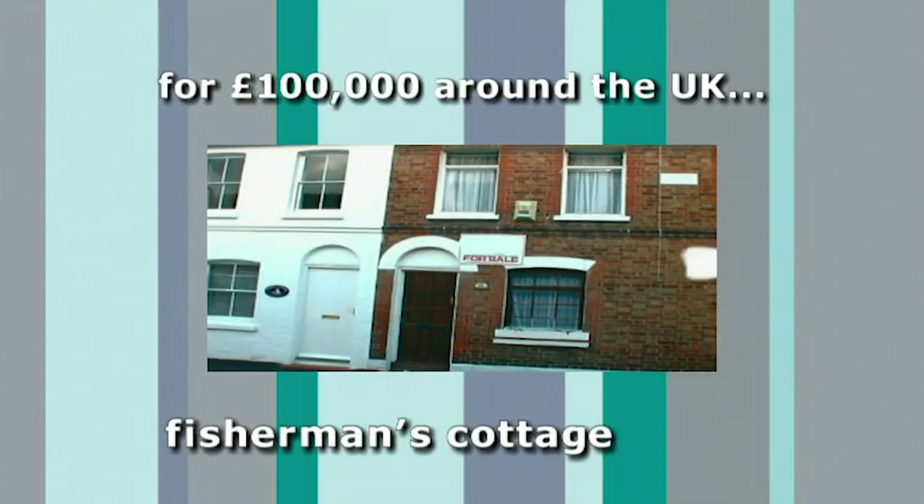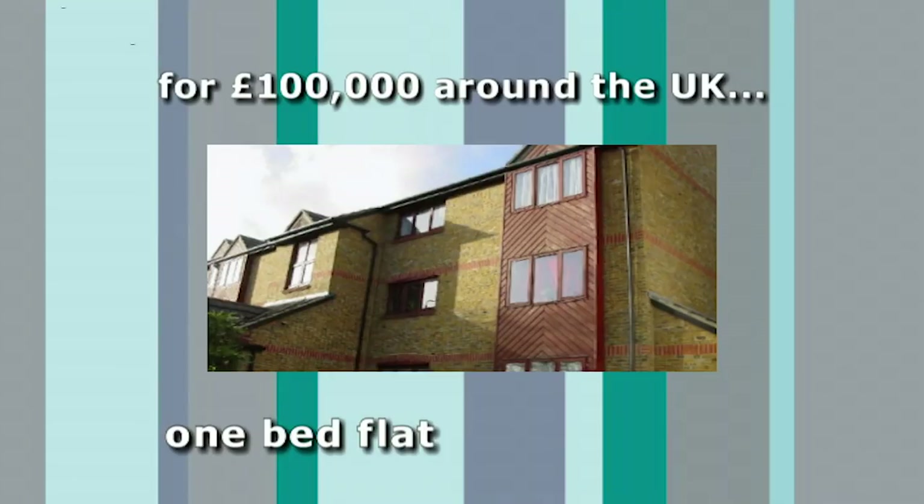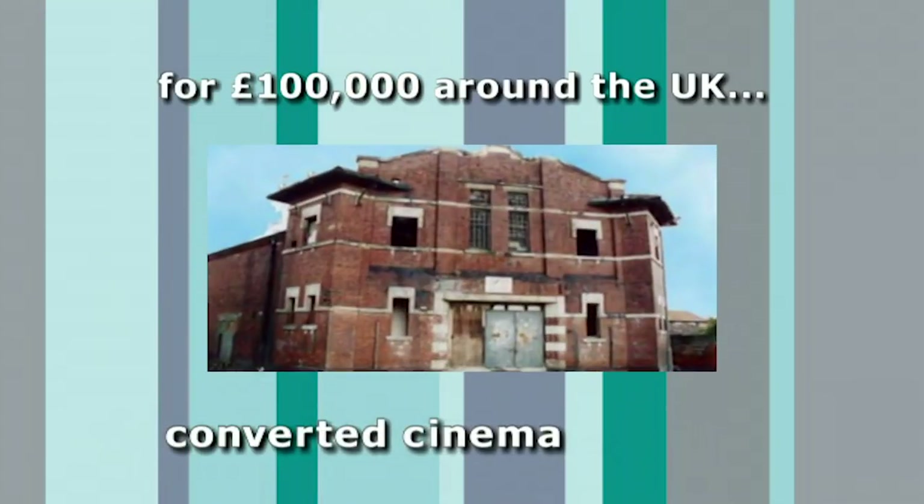So what would £100,000 buy them elsewhere in the country? This fisherman's cottage in Whitstable, just 300 yards from the sea. This one-bed flat in Sydenham on the outskirts of London. Or half a converted cinema in Knottingley, Yorkshire.